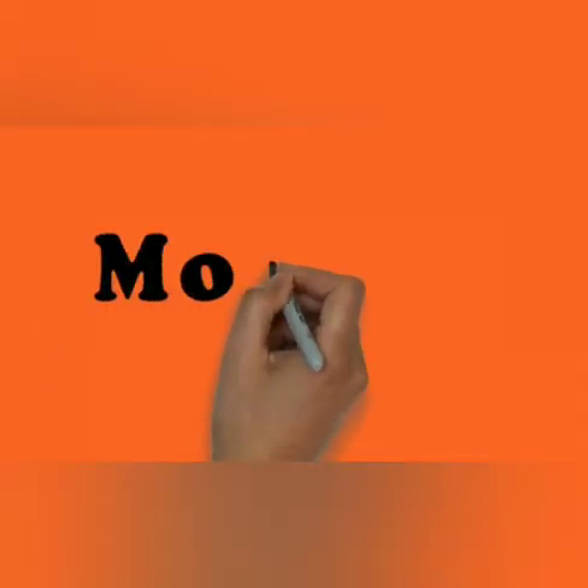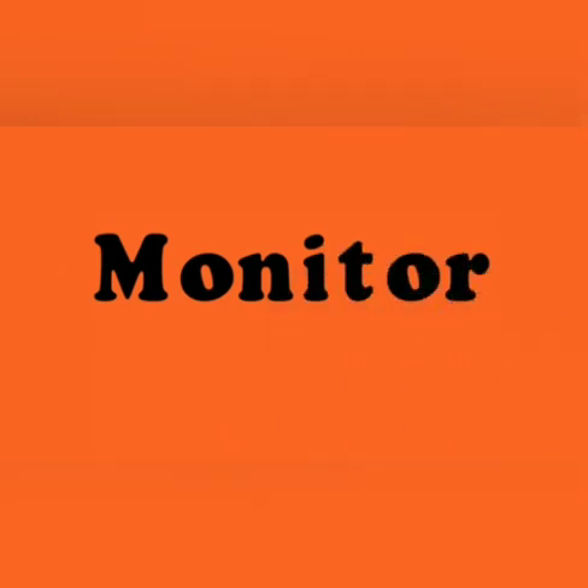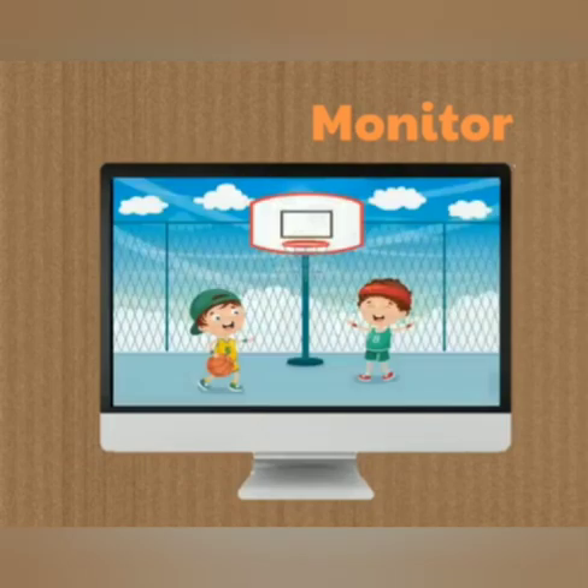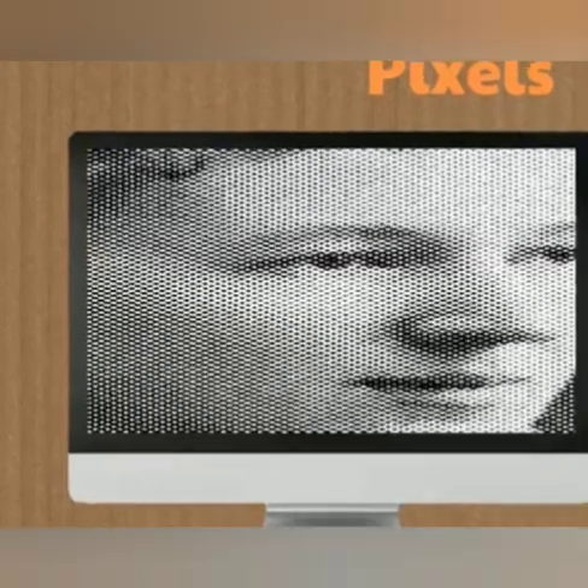The first one is monitor. Monitor is a basic output device and it gives soft copy output. Monitor is also one of the important parts of a computer because without a monitor we cannot see anything. So this is the standard output device. It is also known as screen display, video display, or video screen.